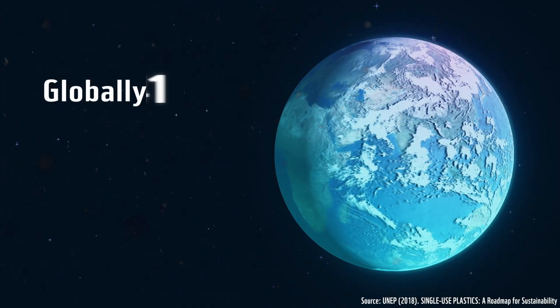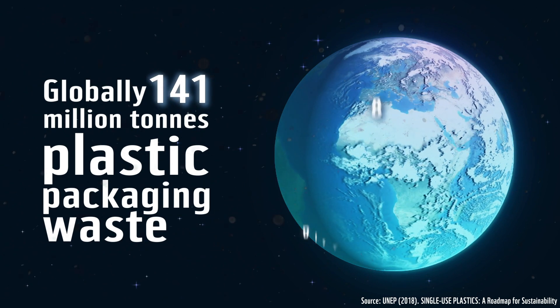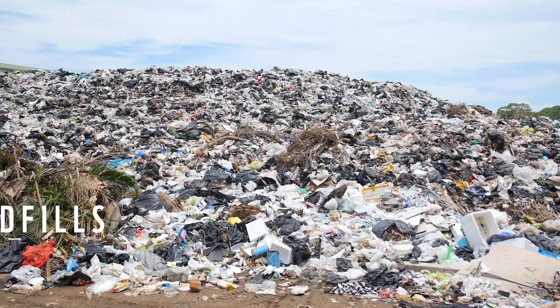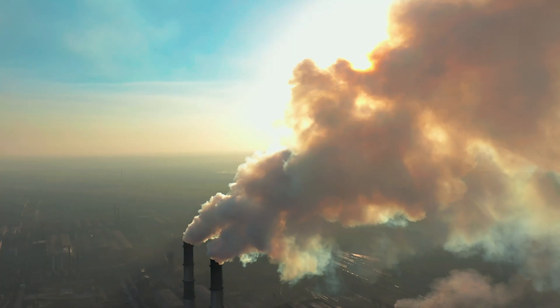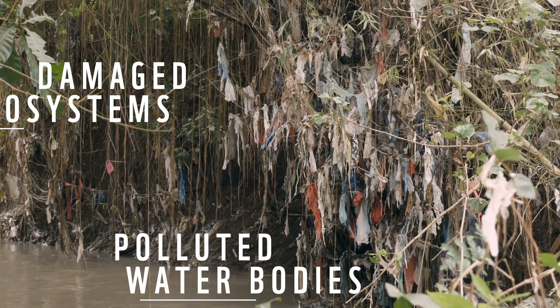Globally, out of the 141 million tons of plastic packaging waste generated in 2015, 86% was disposed in landfills or incinerated, resulting in groundwater pollution and increase in emissions, causing polluted water bodies and damaged ecosystems.